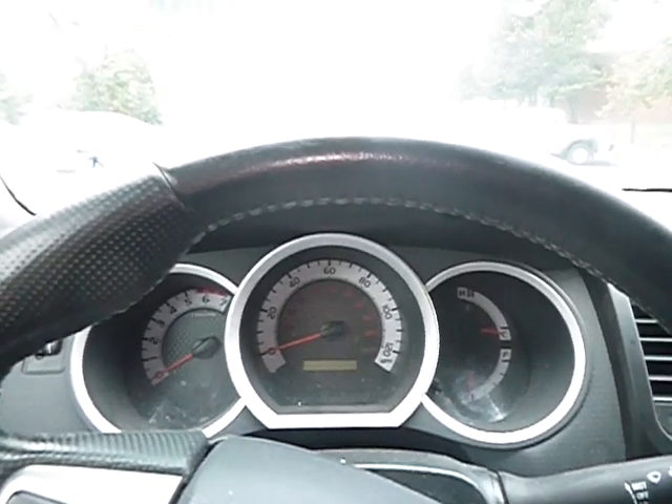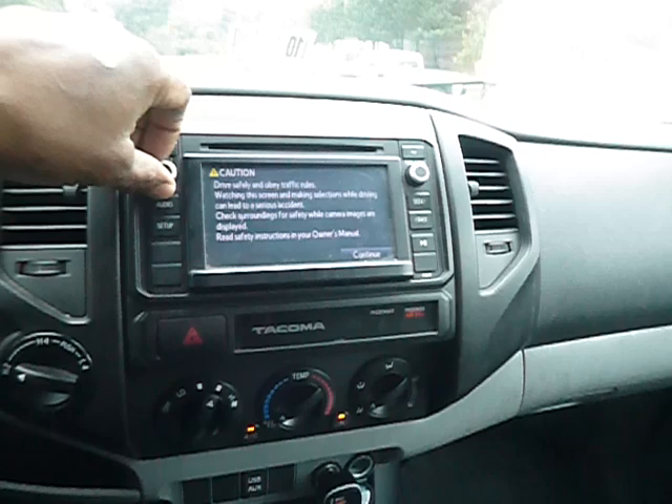The vehicle does start up without a jump — cranks right up as you can hear. The AC also blows very cold air.